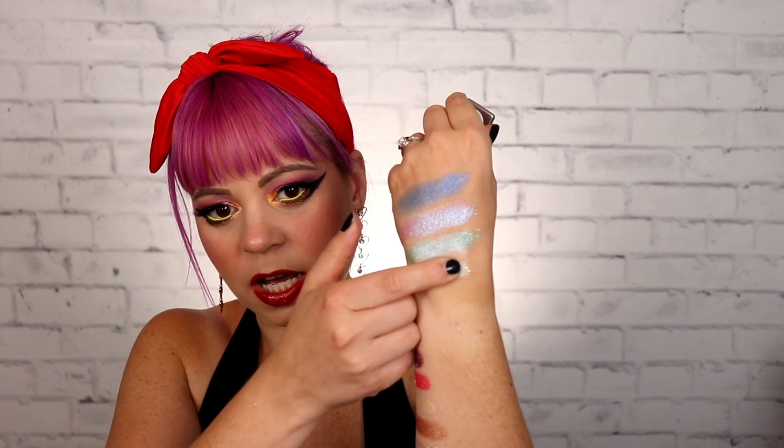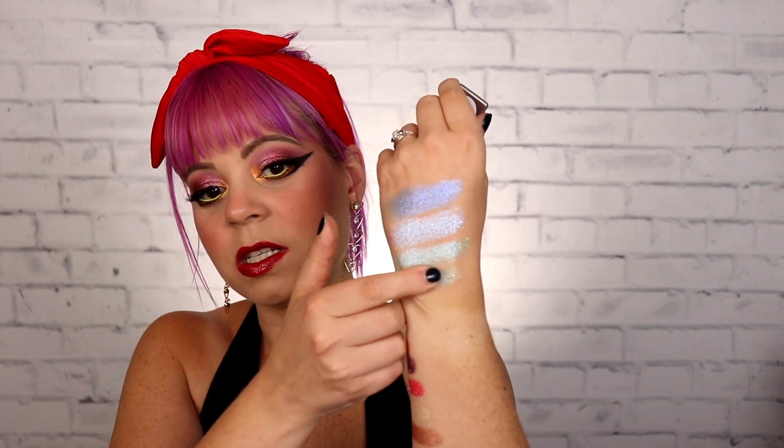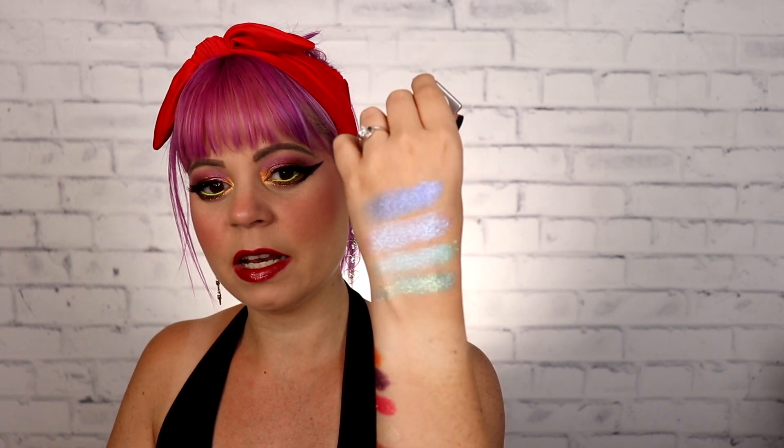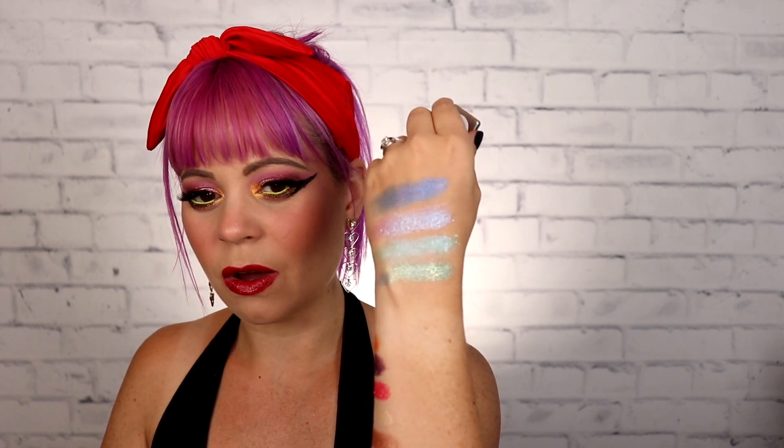Last up, we have another one of the multi-dimensional eyeshadow toppers. This one is in the shade Love Child. I love that she picked out so many blues for me because I love a good blue shadow. This is so similar to Watermark from JD Glow — it's got that same very, very glittery and foiled finish to it, but this one is a little bit more on the green side. That is so beautiful. I'm going to show you guys some close-ups and try to really capture the shifts in these, and I'll have the names of everything on the screen so you can see what they look like.